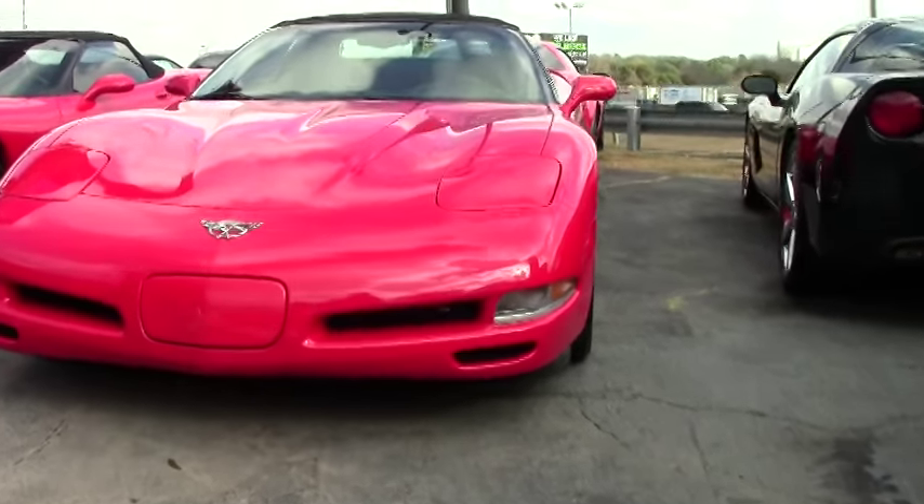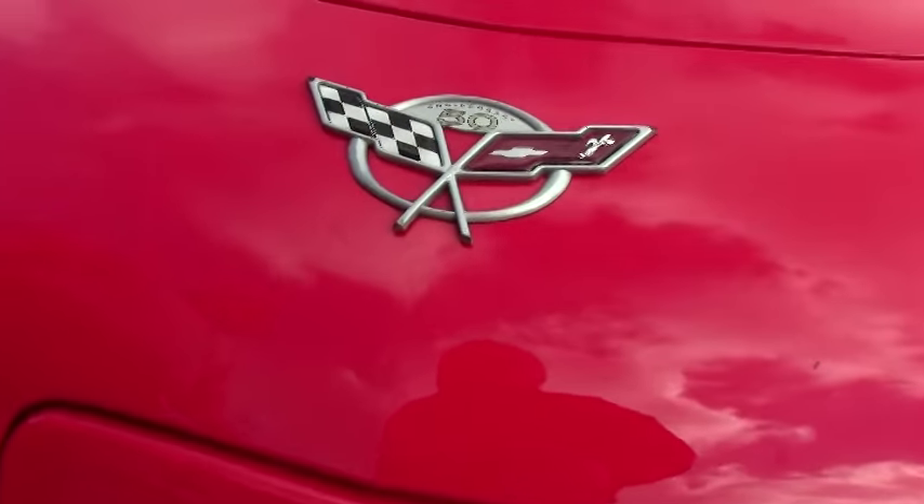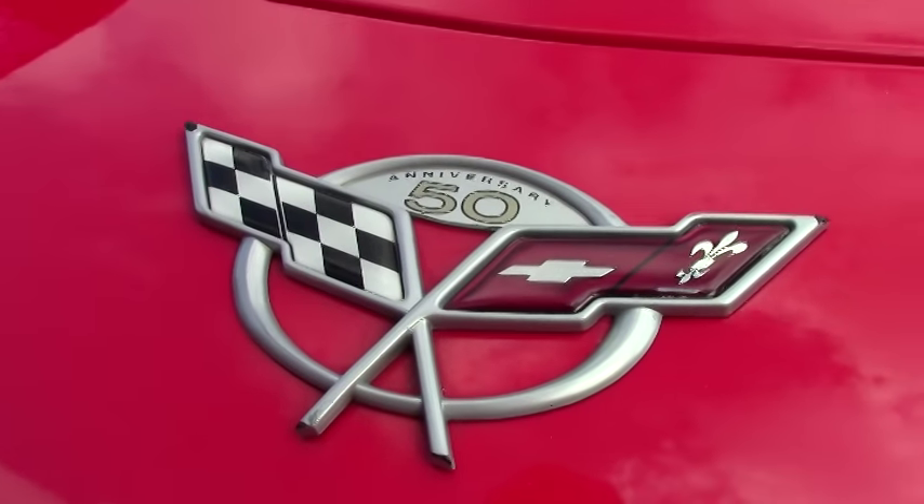Just as a small reminder, all of the 03s will be badged as an anniversary car. This is not an anniversary edition.